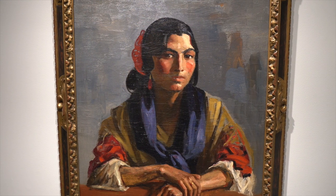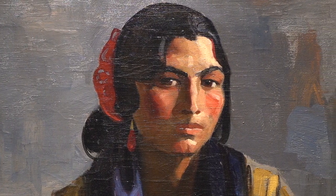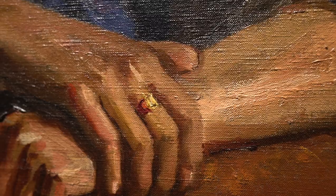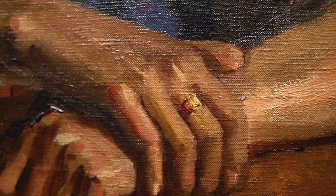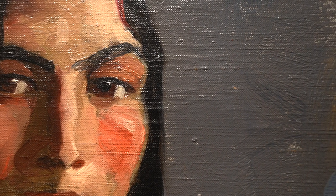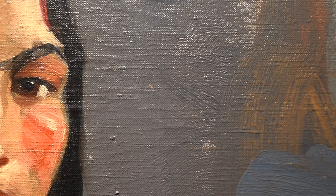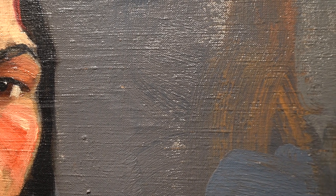Here, Henri enlists color not only to fill out the composition, but to express personality and, you might say, a certain authenticity. The tone of her face, neck, and arms are among the brightest elements of the composition. A simple, nondescript background directs our attention to the woman, while long streaks of color — blue and mustard yellow among them — are repeated in the painting's background.